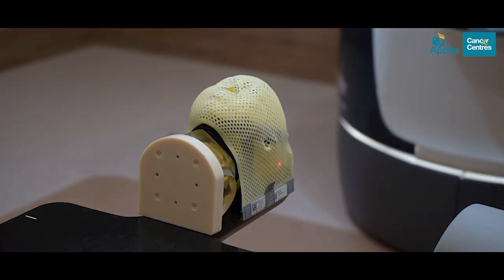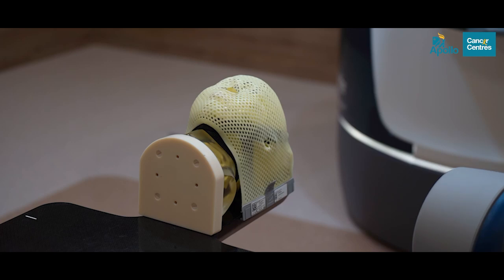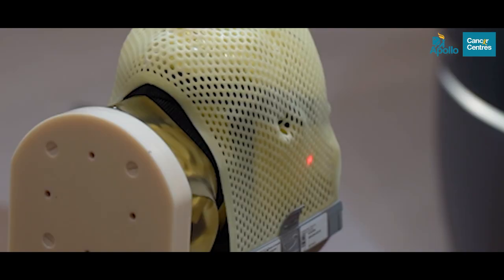The precision and versatility of CyberKnife SBRT make it an ideal option for treating a wide range of tumors, especially benign tumors in the brain, malignant brain tumors, recurrent brain tumors, lung cancers, liver cancers, prostate cancers, and even oligometastatic disease.